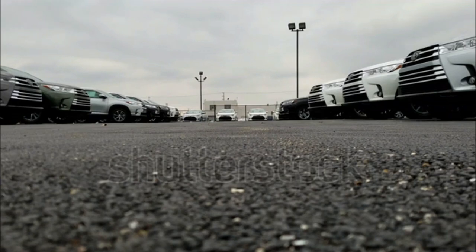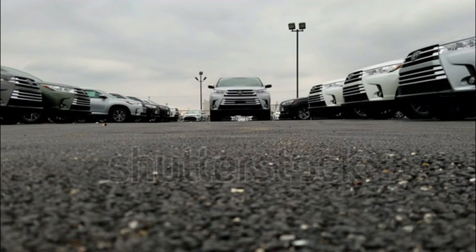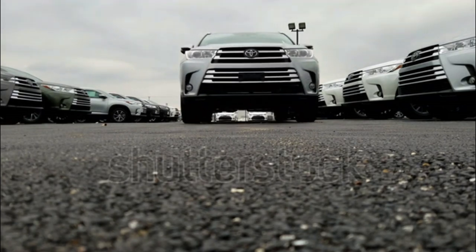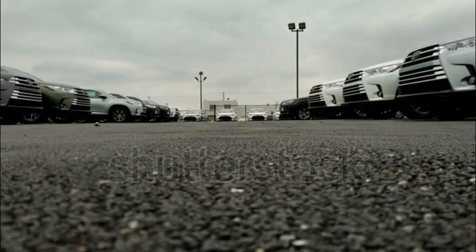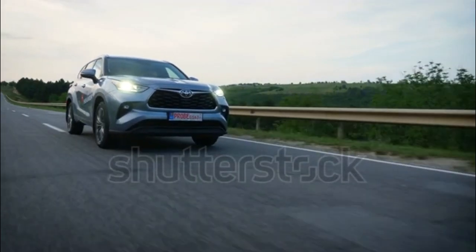The 2020 Toyota Highlander has been given a total makeover in a bid to compete against other fresher three-row crossover SUVs.